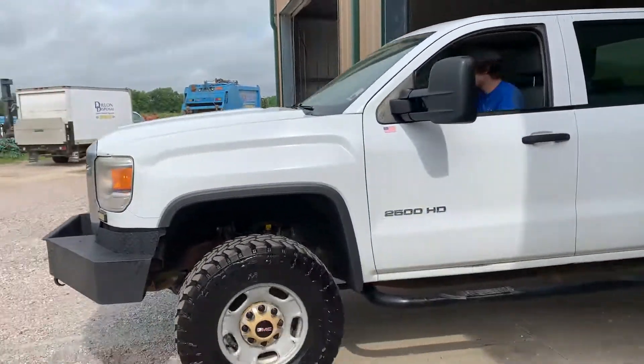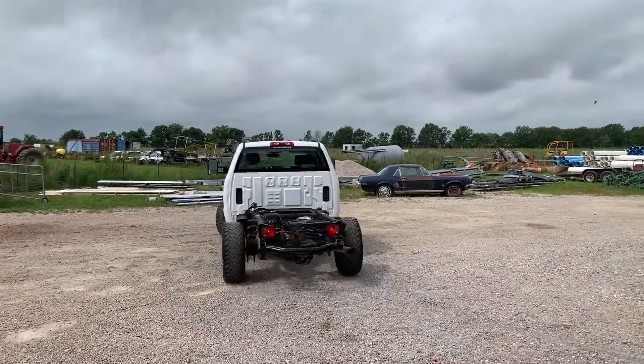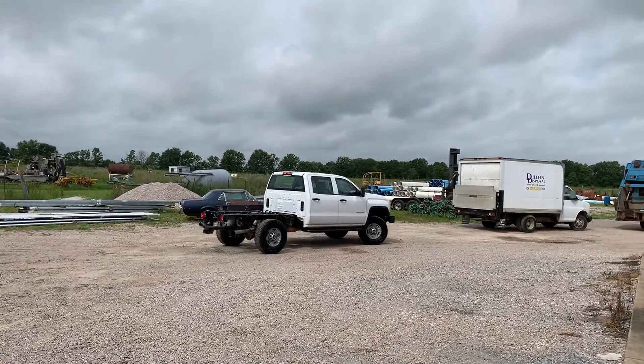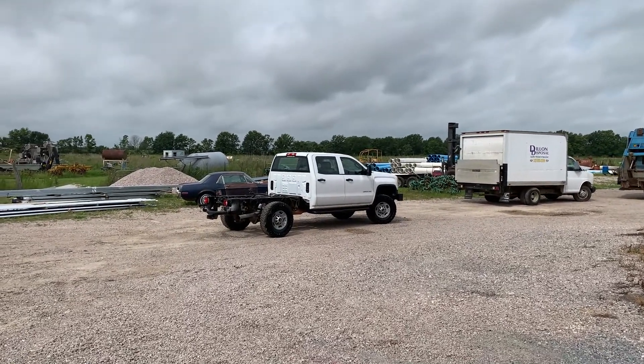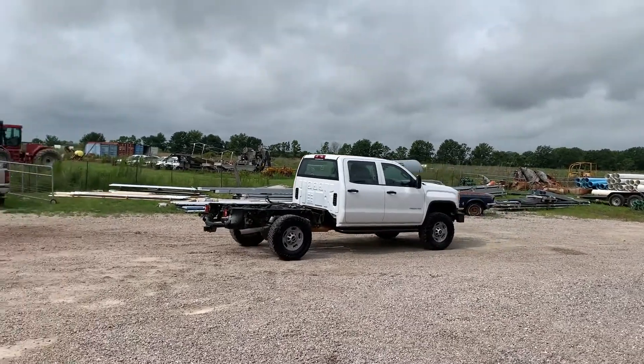We're driving the 2015 GMC Sierra 2500HD cabin chassis four-wheel drive with a 6.0 gas V8 engine and automatic transmission. The truck itself has around 160,000 miles and is being driven in from about 15 miles away.